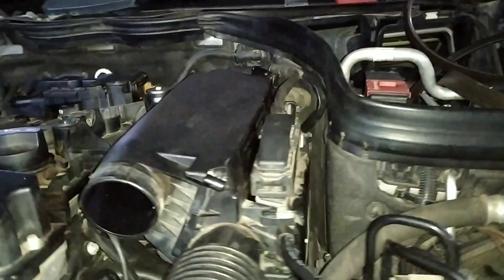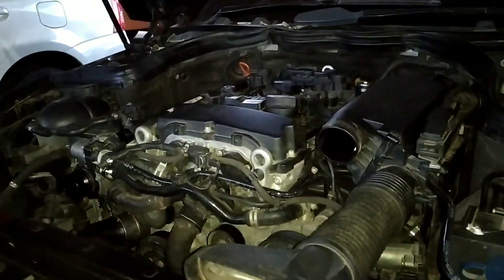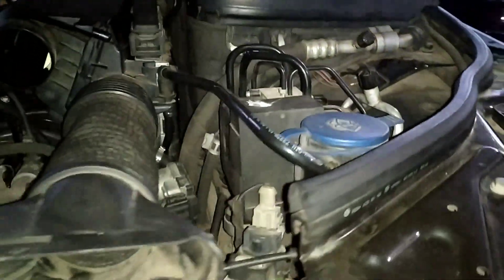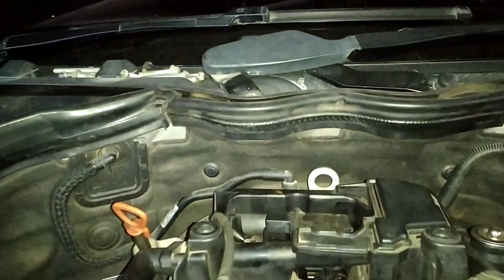Kalau teman-teman mau beli unit ini, dijamin tinggal pakai, tidak ada masalah dan tidak ada bekas nabrak. Nat-nya juga oke. Kita cek nat-cap-nya, super oke. Mobil ini tinggal dipoles, isi bahan bakar langsung gas.